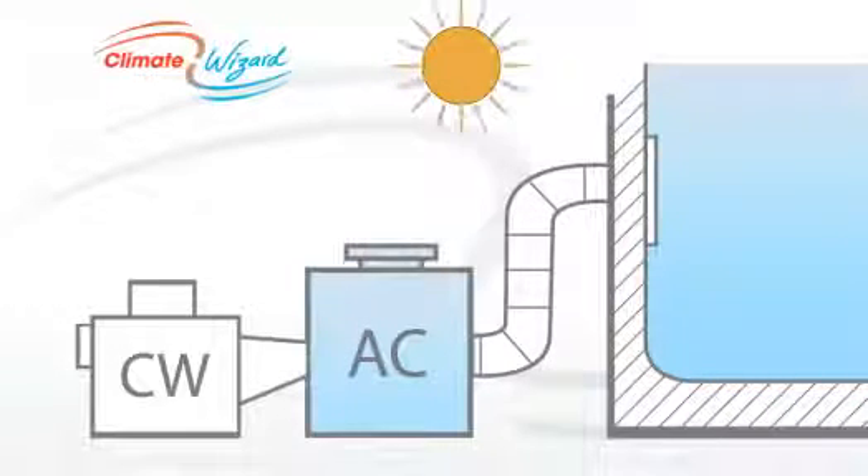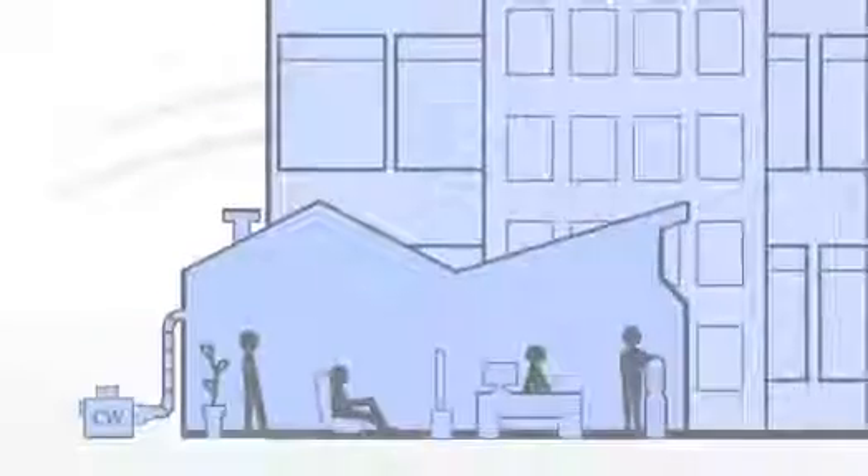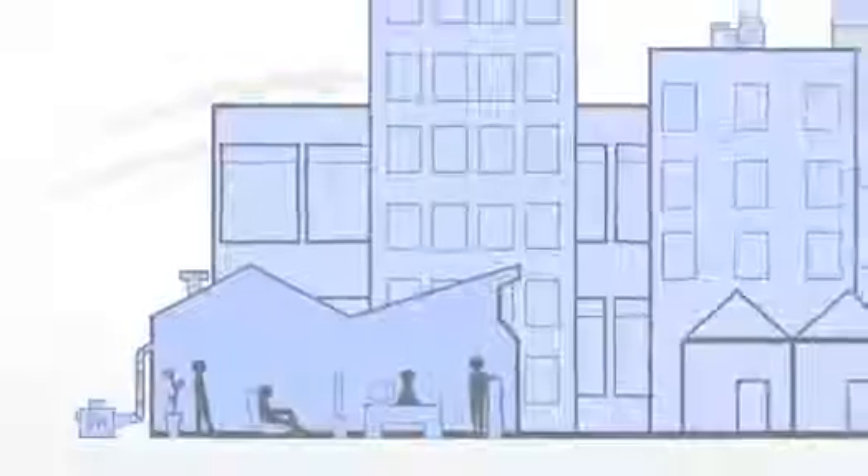Climate Wizard can be used in almost any application, from offices, schools and community centres, to factories, airports and data centres.